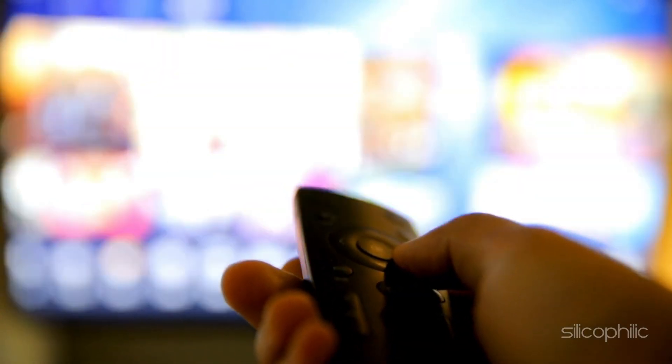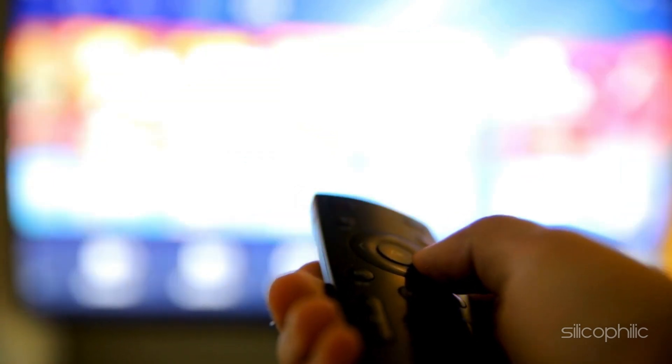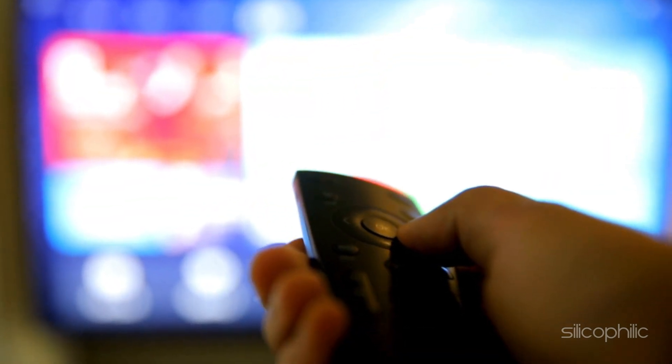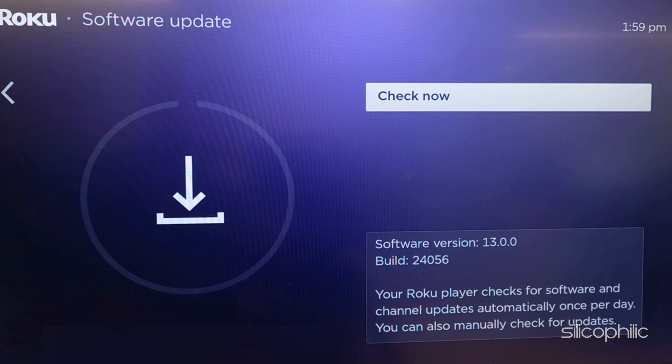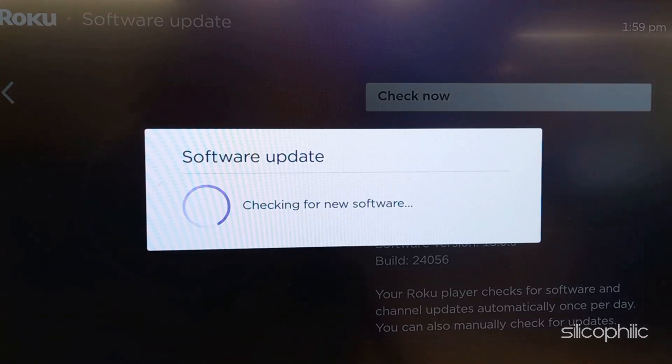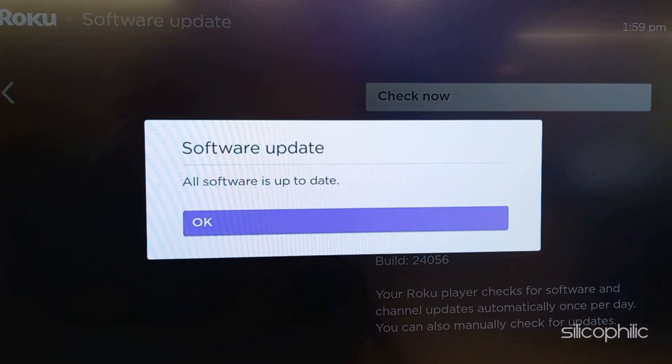Method 5: Check for Updates. Ensure that you have installed the latest software updates for your Roku device, as an outdated system version can be responsible for such errors. To update the Roku system, head to Settings, select System, then select Software Update. Confirm if prompted and wait until the system installs the latest updates. Once done, restart the system and check.